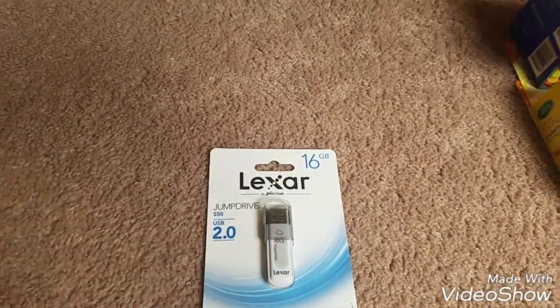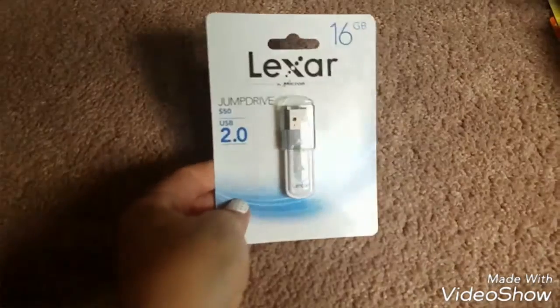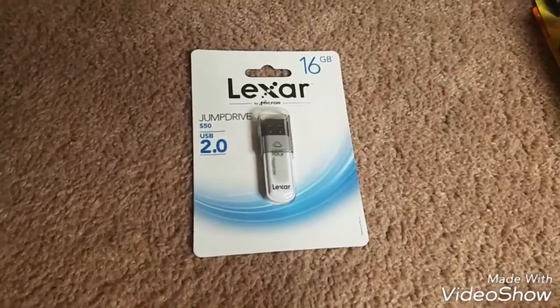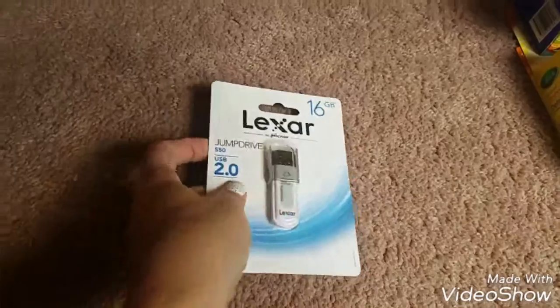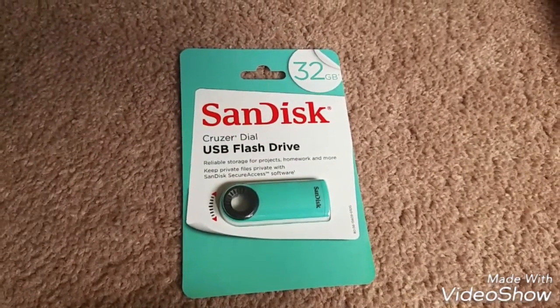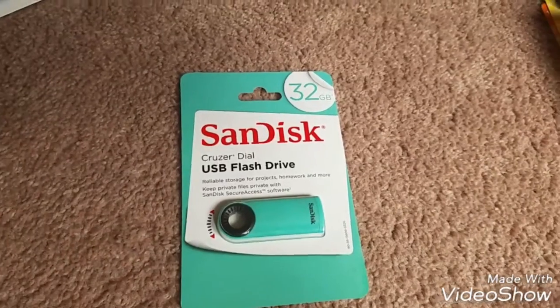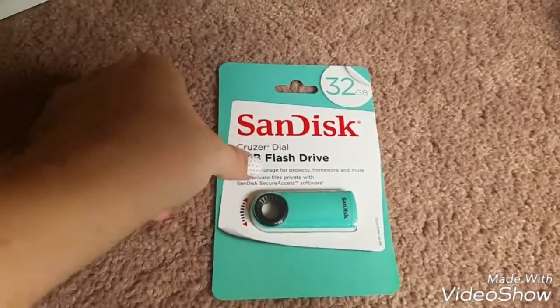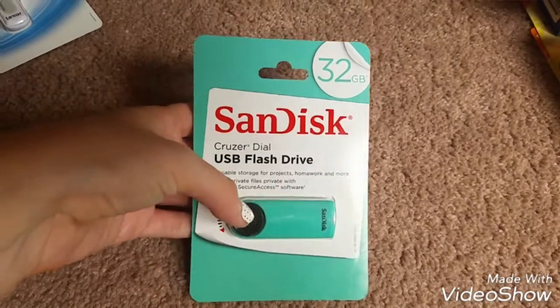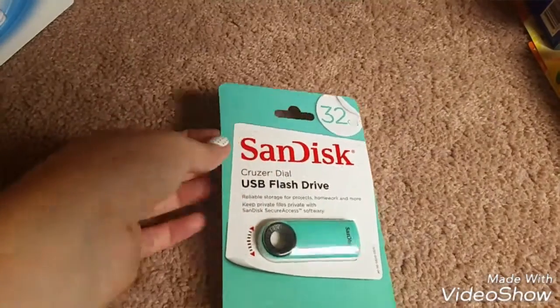I also grabbed these pencil grips and those were a dollar. And then they had on sale this week the 16-gigabyte flash drive, which was six dollars. And then they had a 32-gigabyte flash drive — it was supposed to be $7.99 I think, but when it rang up it was six dollars too. I'm not sure if she accidentally rang it up as the other one, but this one was six dollars and it's a 32-gig.